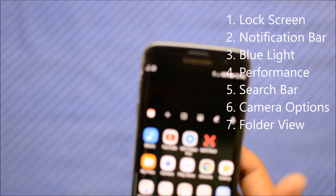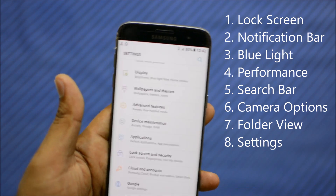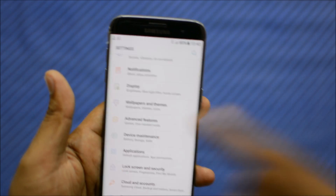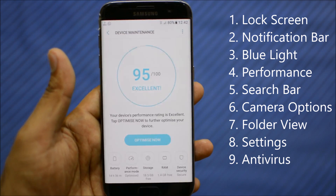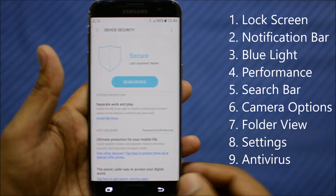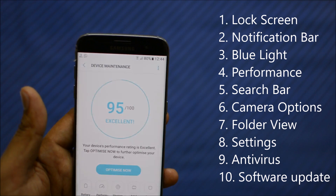Settings is another area that has been revamped — the icons have changed, the backdrop has changed, and the categorization of all settings options is more streamlined. Not much is added here, but the device maintenance option now allows you to defend your phone from viruses. It has a built-in antivirus system provided by Intel, smart enough to protect your phone from malware or viruses. It's now built in, so you don't have to hunt for a paid third-party antivirus app.